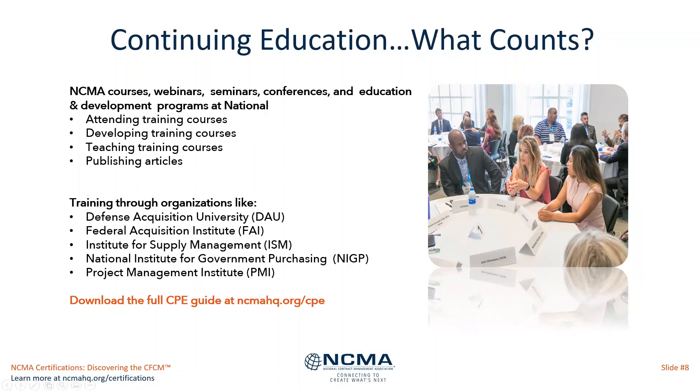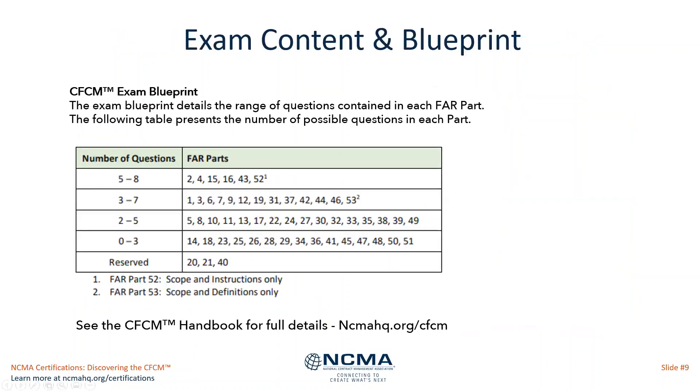If you have further questions about CPE, the website is the best place to go. What is on the exam? The CFCM exam blueprint details the range of questions. The exam itself is based on the 53 FAR parts, and each individual FAR part has been assessed using a job task analysis process as to how essential it is for most people working in contract management.